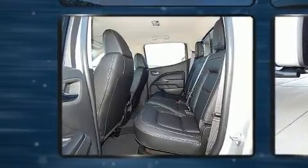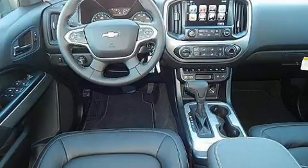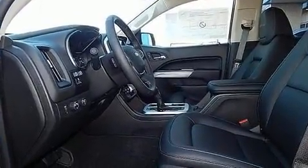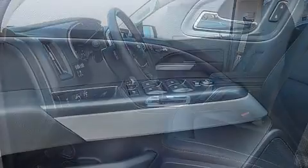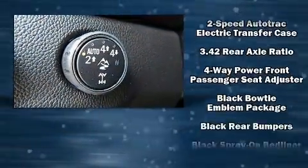Chevrolet prioritized practicality, efficiency, and style by including skid plates, remote keyless entry, and one-touch window functionality. Features such as automatic climate control and leather upholstery prove that economical transportation does not need to be sparsely equipped.